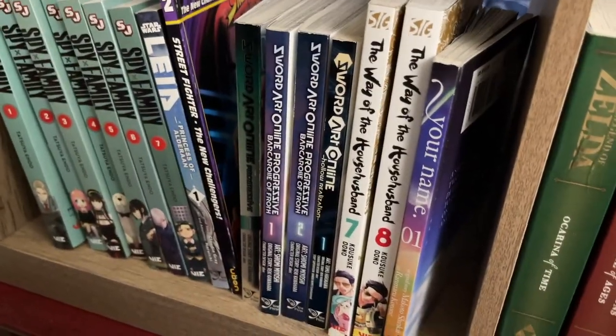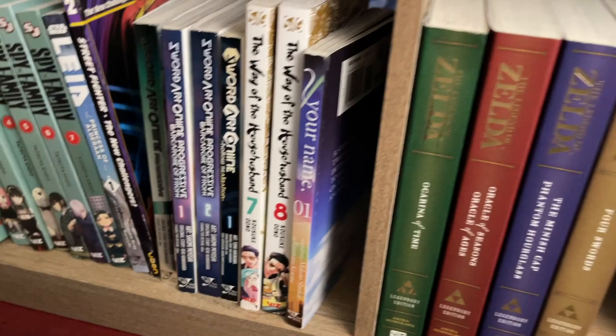Your Name Volume 1 — different than what I normally read, but again I had a lot of fun with it.